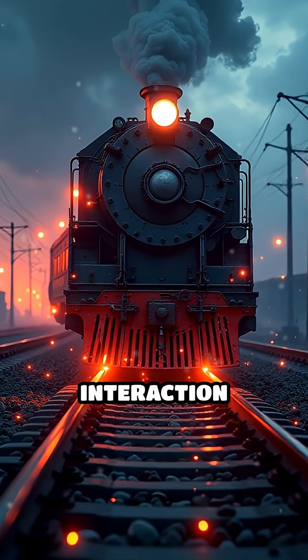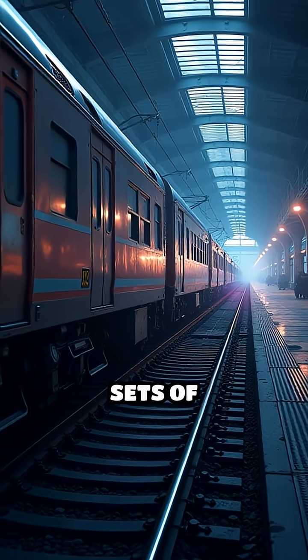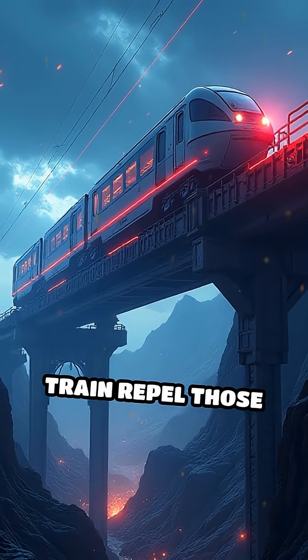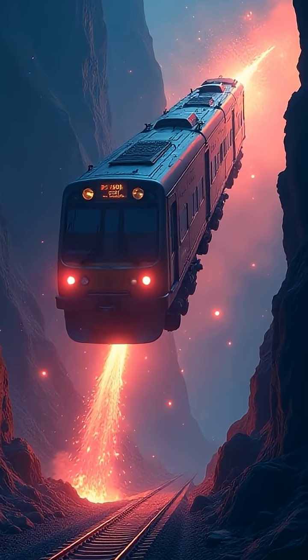The key lies in the interaction between magnets on the train and those embedded in the track. Both the train and the track contain sets of electromagnets. When electric current flows through these magnets, the magnets on the train repel those on the track, lifting the train several centimeters into the air. This process is known as electromagnetic suspension.